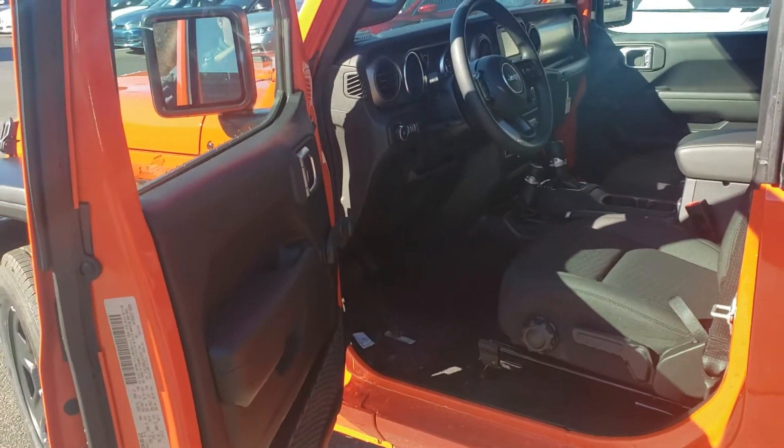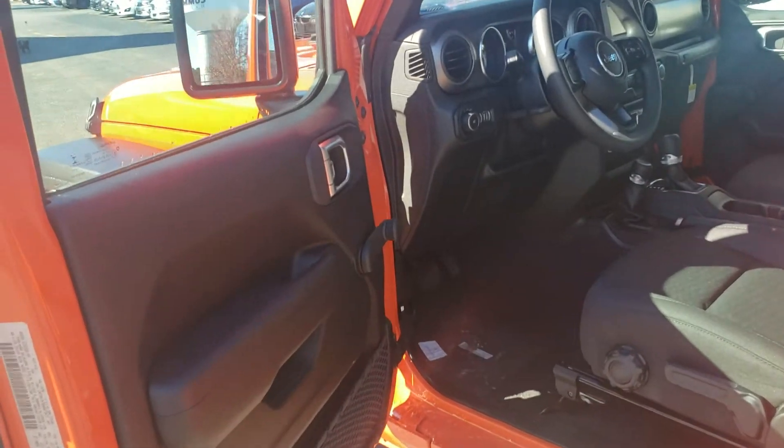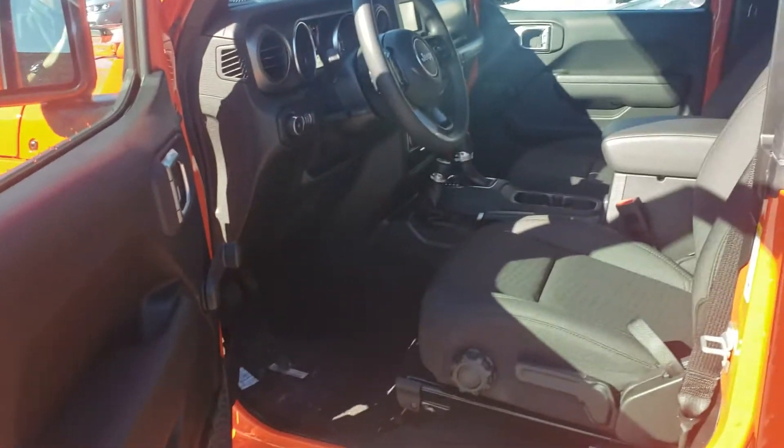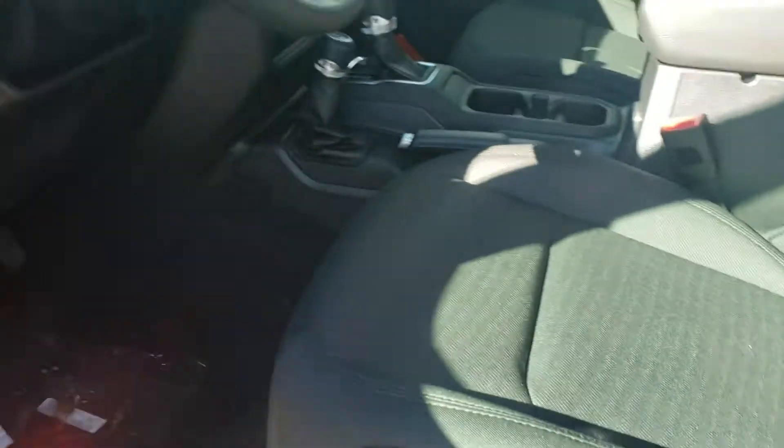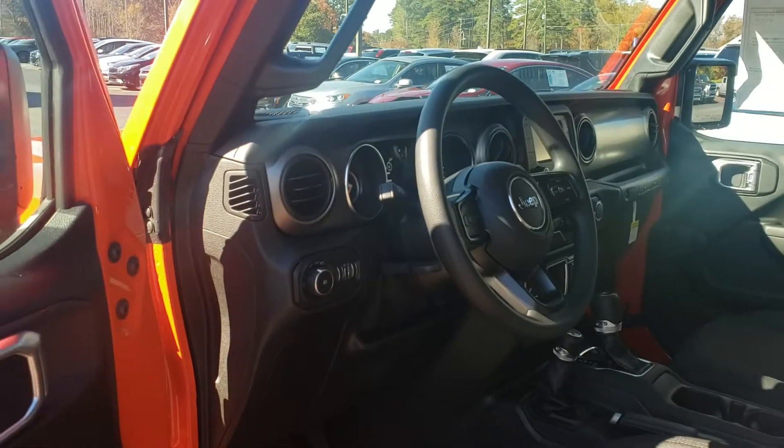By now you know that the new JL body style has some nice little additions that the JKs did not have, such as an adjustable lumbar support, a tilting and telescoping steering wheel, just to name a couple.